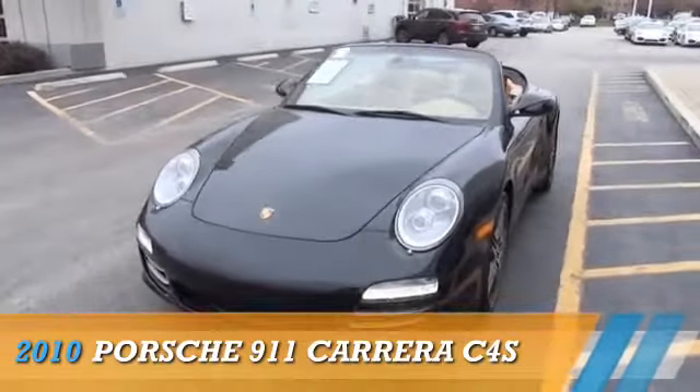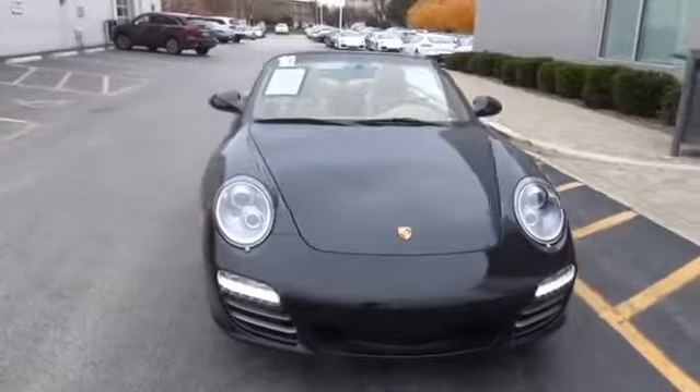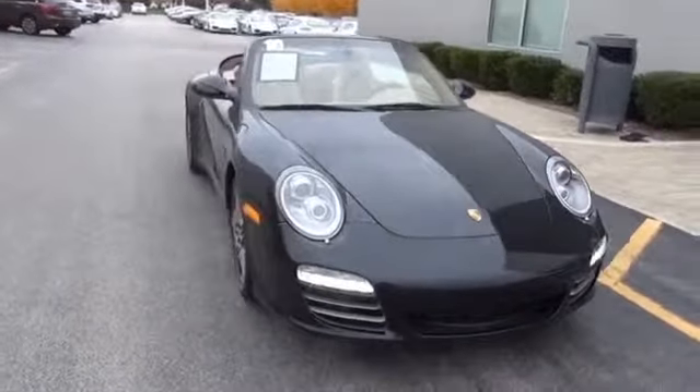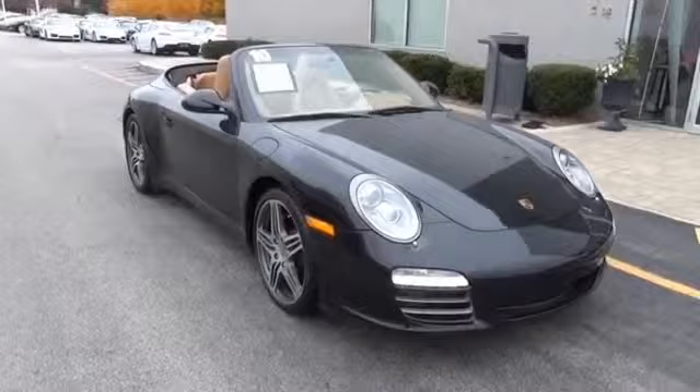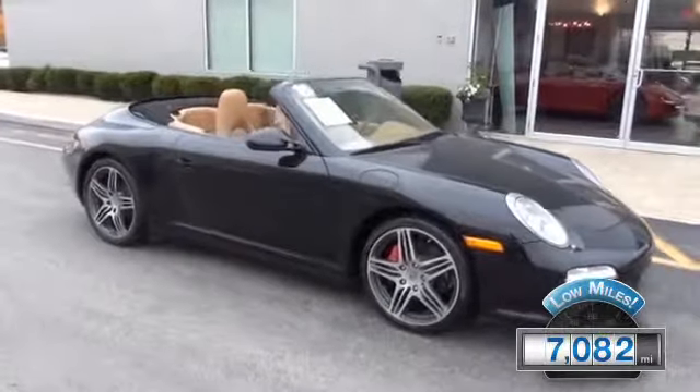Presenting the 2010 Porsche 911. It's powered by a 3.8-liter six-cylinder engine and an automatic transmission. With fewer than 8,000 miles, this vehicle is like new.